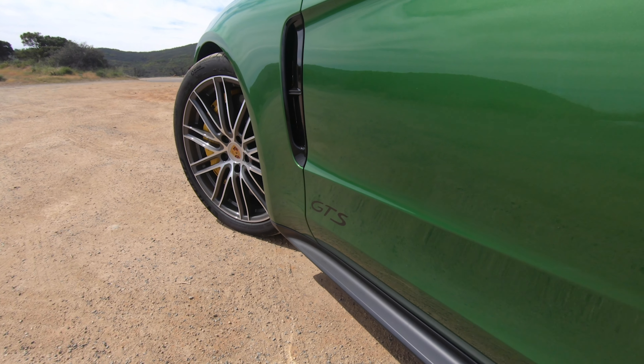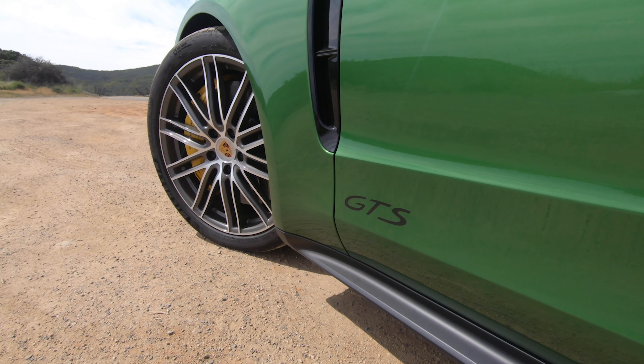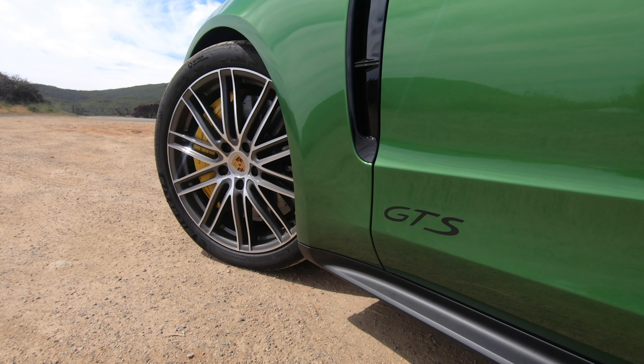This is the Porsche Panamera Sport Turismo GTS. That name is funny if you know what GTS stands for — it stands for Gran Turismo Sport, the sportier middle trim variant of various Porsche models. So the full name is the Porsche Panamera Sport Turismo Gran Turismo Sport, which is hilarious.